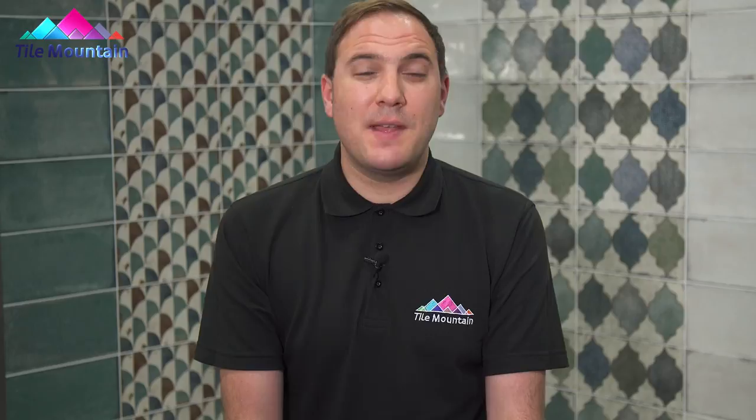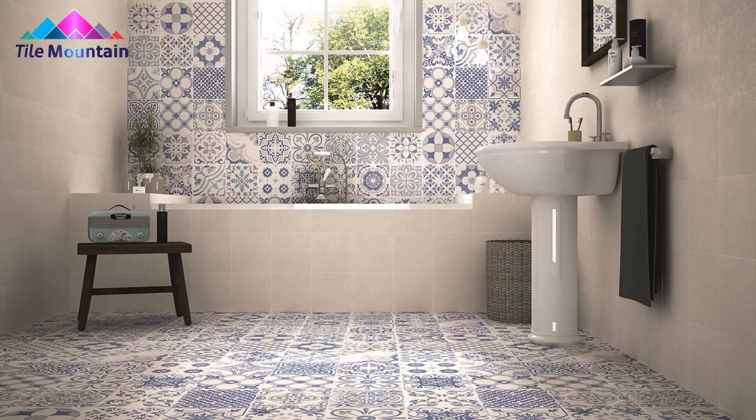Equally at home as a feature wall in a bathroom or as part of a head-turning floor piece in a lounge or kitchen, our pattern tiles are constructed from durable ceramic or porcelain, meaning they really are as functional as they are beautiful. Whether it be our striking Sintra range, the simple clean aesthetics of Skiros or the weathered wonder of Ascensia, these tiles are guaranteed to transform any room.